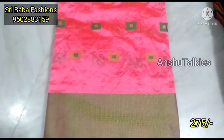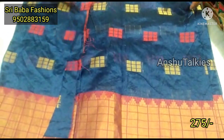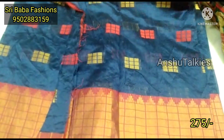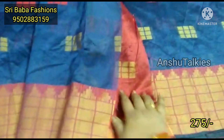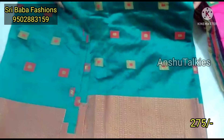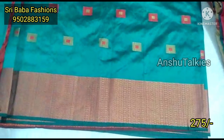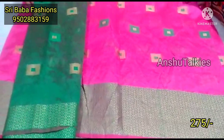Next, watch the baby pink color combination with a green border. The border style features small boxes, powder, and meena style weaving as highlights. Next, watch the blue with red color combination sari — it is a very bright color combination with a grand look. These two-cut saris give a great overall appearance.